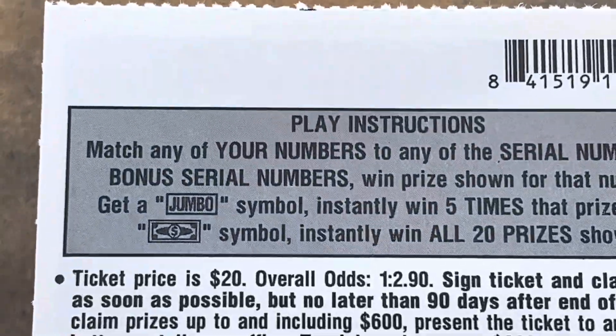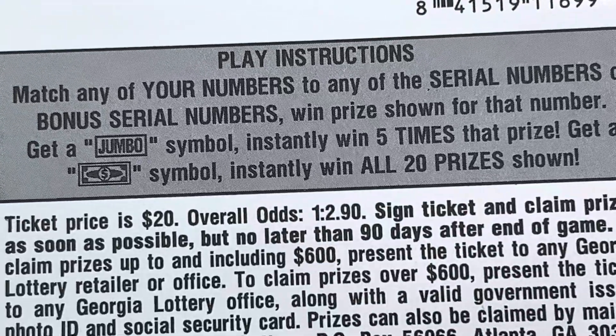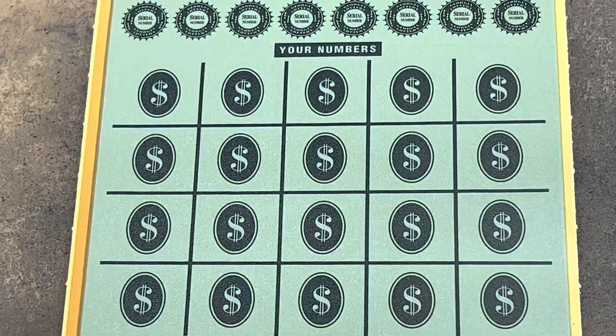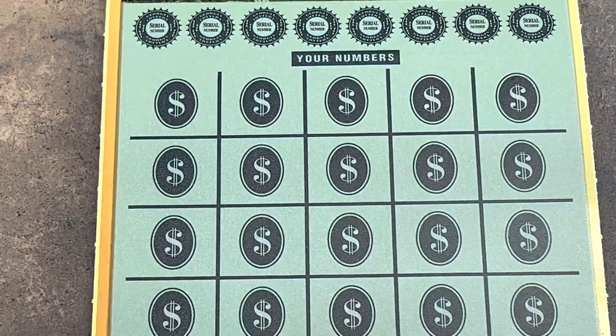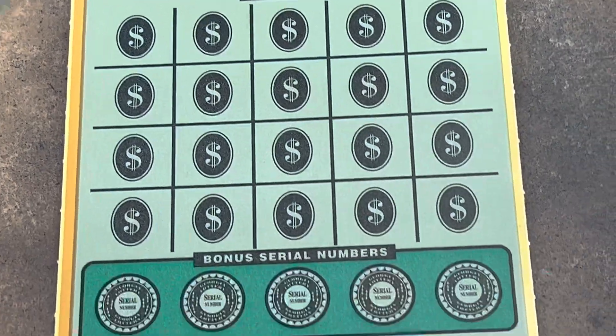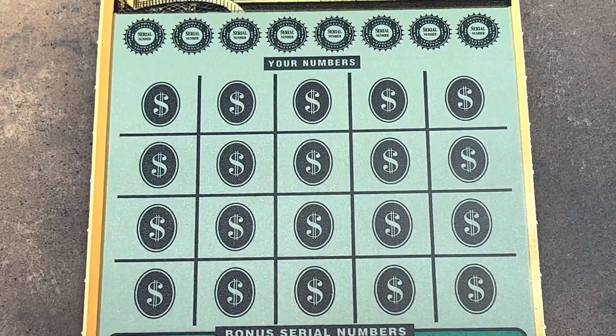Check those two symbols out. Jumbo — five times the prize — and that beautiful dollar bill gets it all, y'all. I've had two jumbos on here, but I've yet to find the dollar bill on this version. We're on ticket number two, and we've got five extra chances to match a number at the bottom. Here we go.